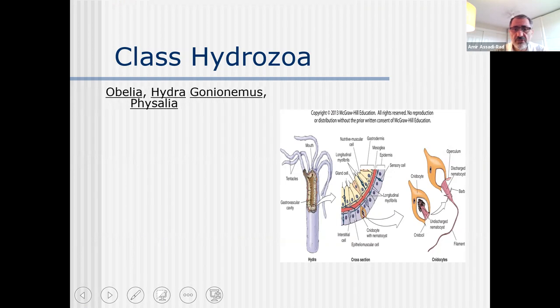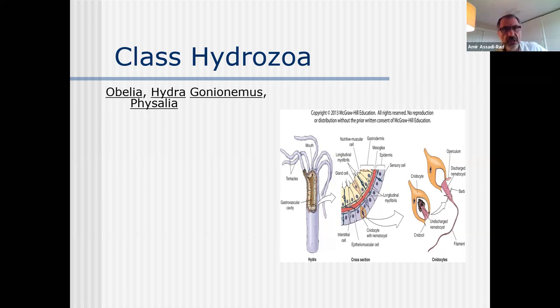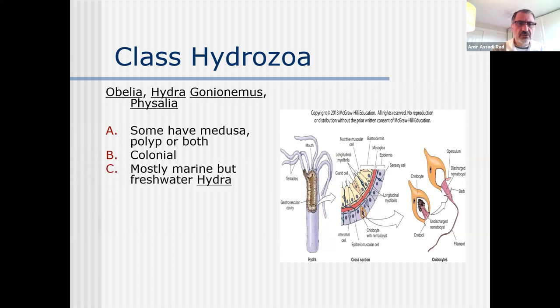The first class is class Hydrozoa. We have in the lab: Hydra, Obelia, Gonoemus, and Physalia which is a colonial animal. Obelia is colonial also. Hydra is just by itself - it's a freshwater organism. The rest are marine. Some have medusa, polyp, or both. Colonial, mostly marine, but freshwater hydra.